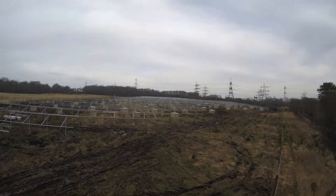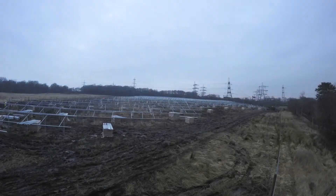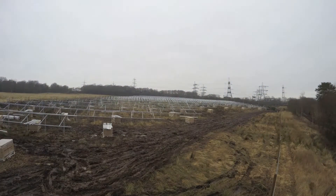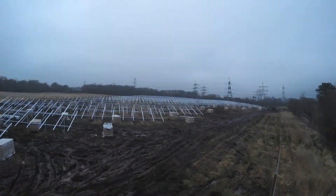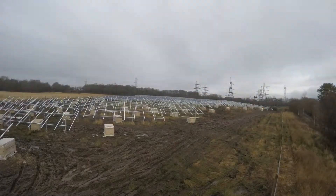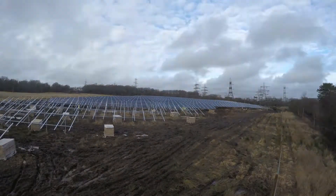Good Energy teamed up with a couple of contractors for this construction. Obviously a solar farm is more than just panels on a field — it's got underground cabling, a lot of earthing, CCTV fencing, inverter stations, transformers, and obviously a substation to connect the project to the grid infrastructure.